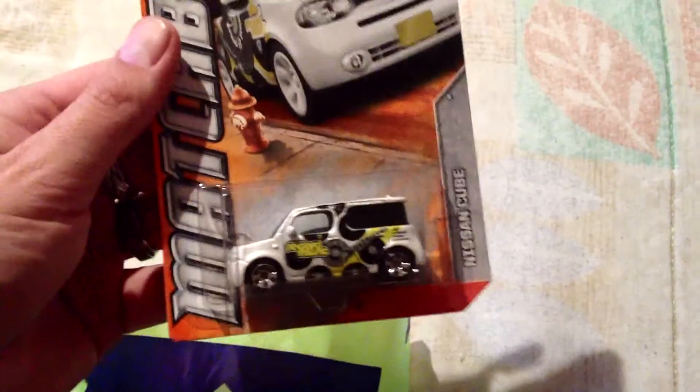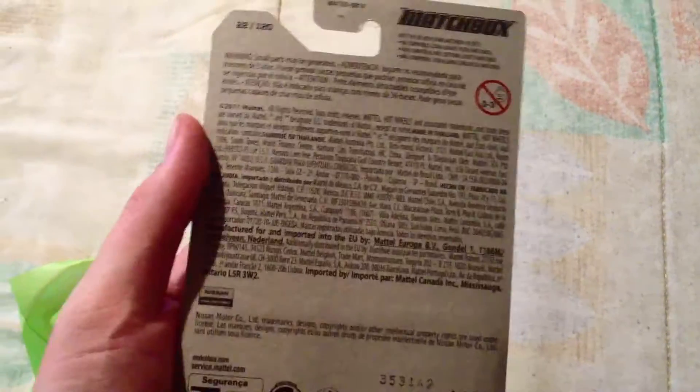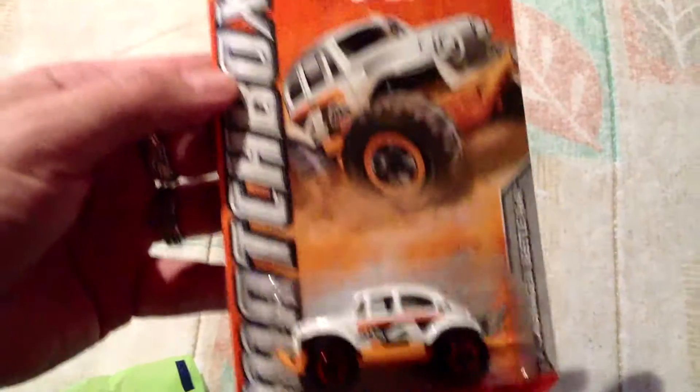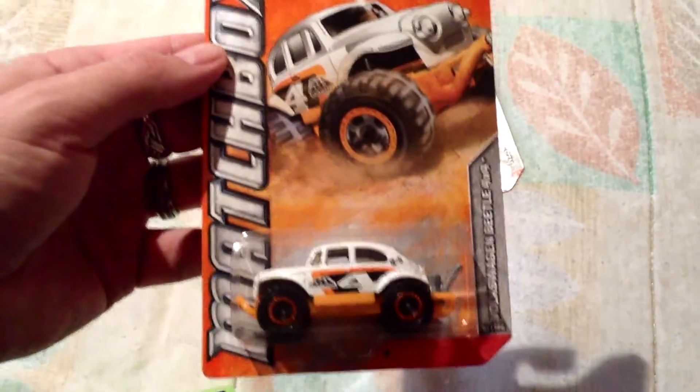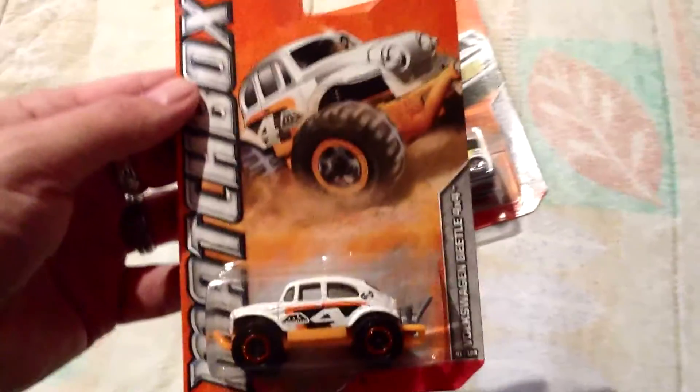The Nissan Cube, Matchbox. And this one I've been contemplating getting for a while, but the Volkswagen Beetle 4x4. It's been out in a few different colors before, but this is the most recent one as far as I know.